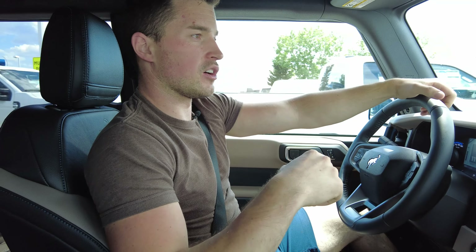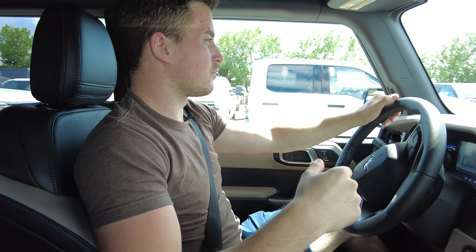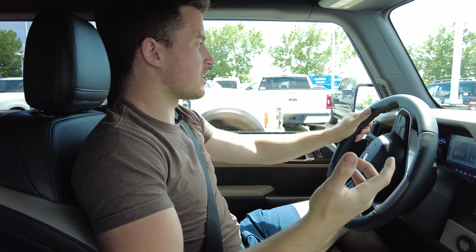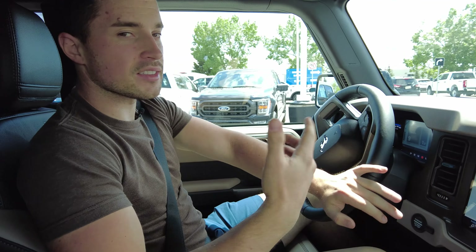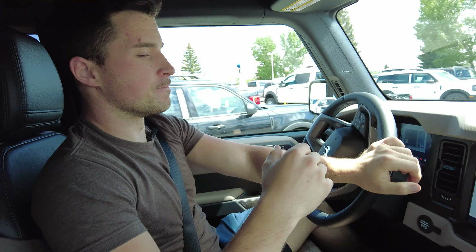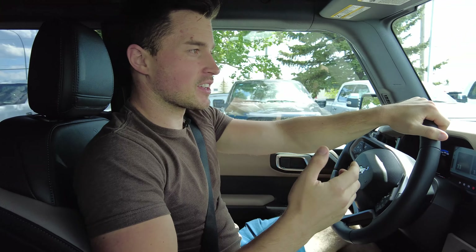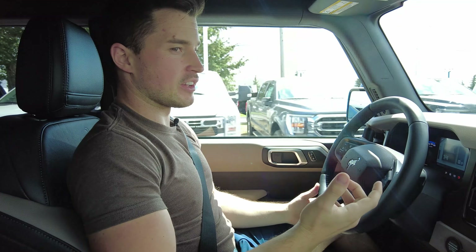I drove a loaded JL Rubicon — one of the fairly new ones, going back about a year — and from what I remember there were a few nicer materials in that interior, and I think the sound system was better than the one here in the Bronco. So those might be advantages of the Jeep. I will say this does handle better than the Jeep does — we were kind of ripping around a couple corners for fun. But yeah, not to upset everybody, it does kind of remind me of a JL in some ways.